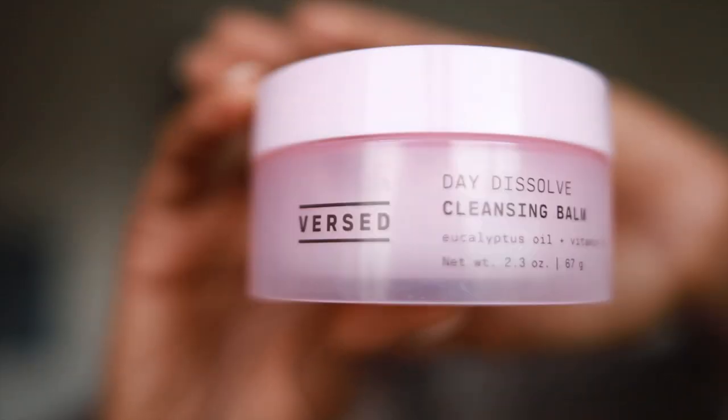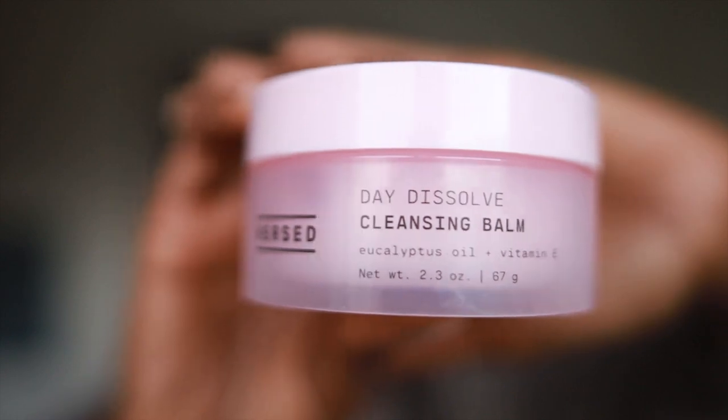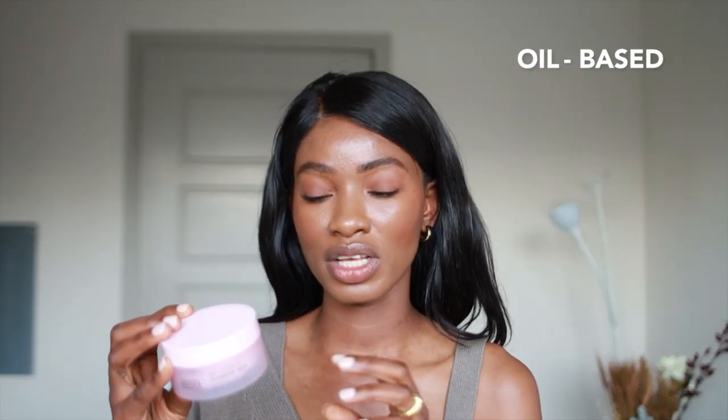The first one I have here is the Versed Cleansing Balm and I love this one. It's very moisturizing, literally dissolves into your skin. It also has antioxidants as well as eucalyptus oil, which is really great for skin. It's great for all skin types. You literally just put it onto your skin with all the makeup and you start to see the makeup dissolve off your skin. It's oil-based so it's perfect for makeup. You want to follow this up with a water-based foaming cleanser to really get the rest of the makeup and water-soluble products off your skin. But this one is definitely one that I really, really love.